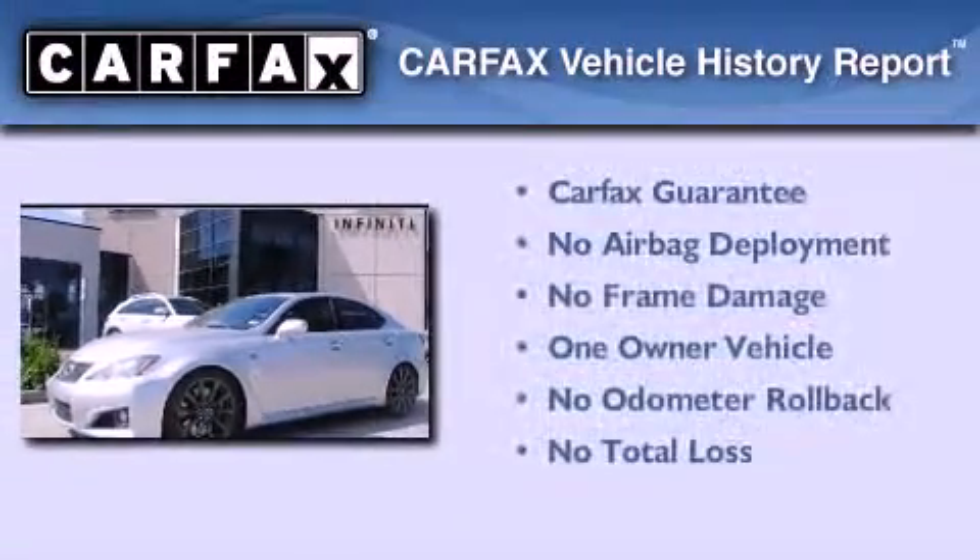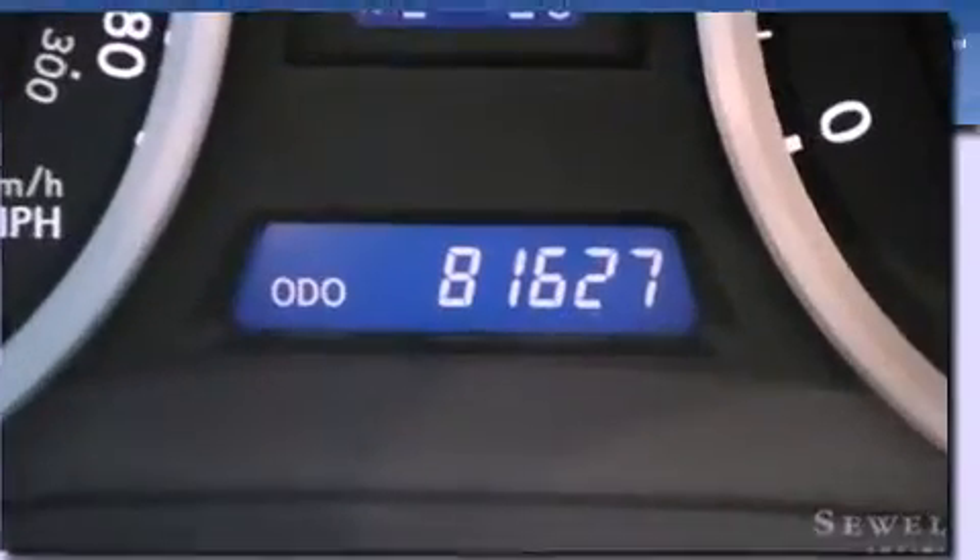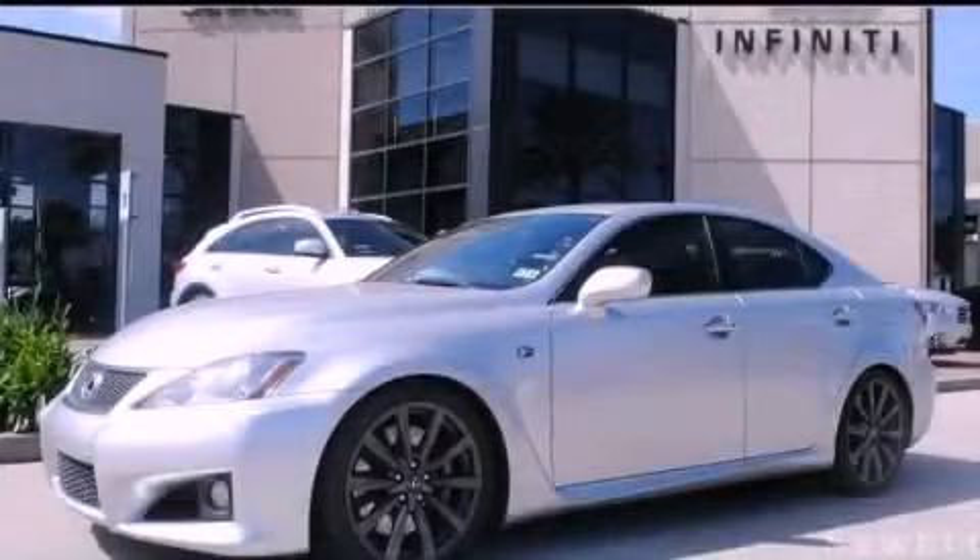This Lexus has had only one owner, and it qualifies for the Carfax buyback guarantee. This vehicle is sure to sell fast. Call and arrange your test drive today.